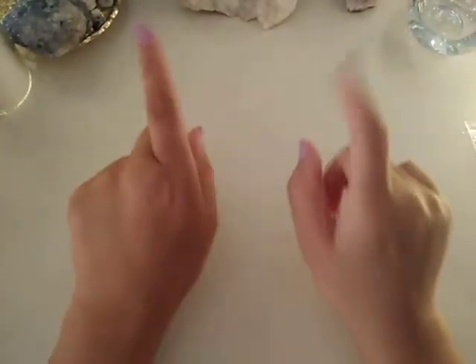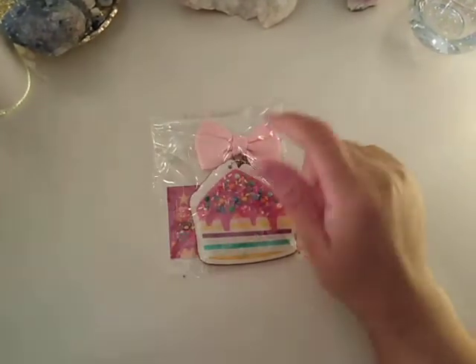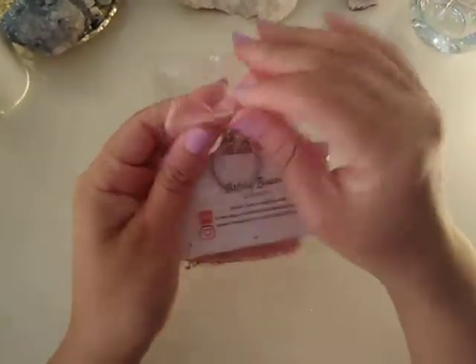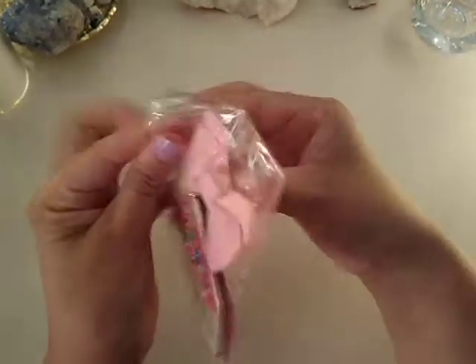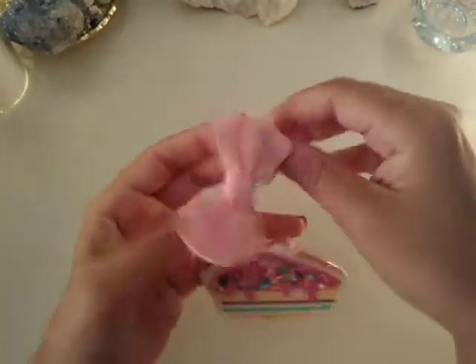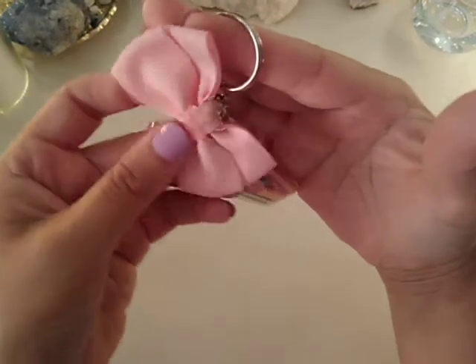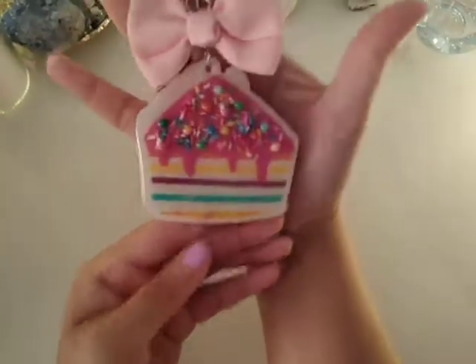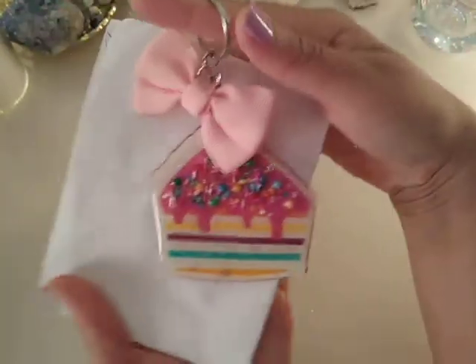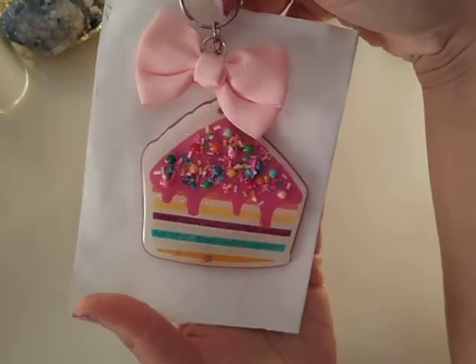She sent me another extra and this one is adorable — let's open this one up and I'll show you what it is. It's a slice of cake — it looks like a slice of party birthday cake.